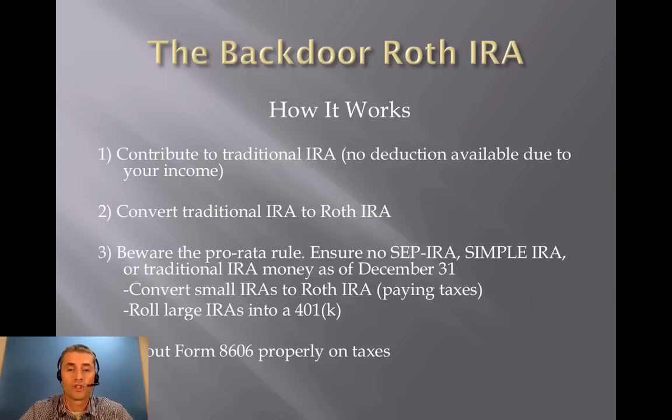Step one is to contribute to a traditional IRA. There's no deduction available due to your income because you're a high earner. Step two, which can be done the very next day, is to convert your traditional IRA to a Roth IRA. That's very easily done on any website for your mutual fund company or your brokerage. And that's really it.